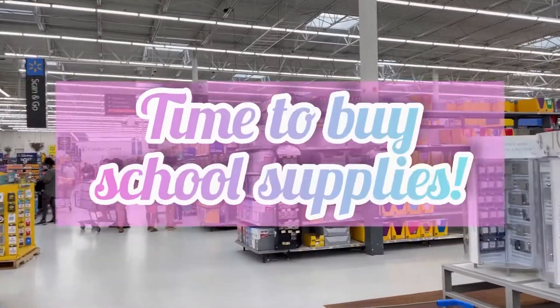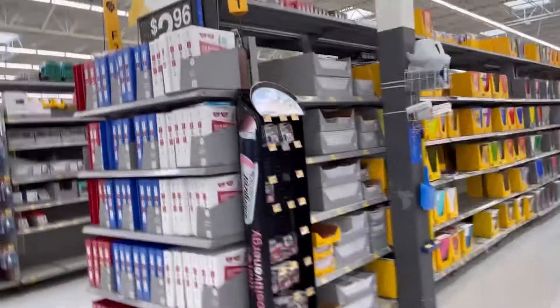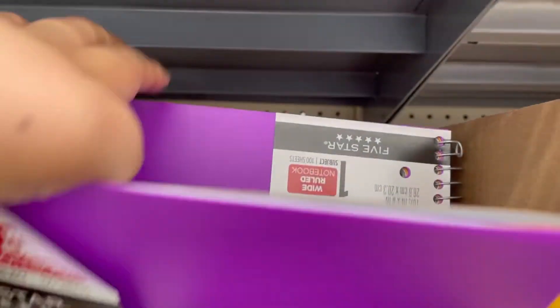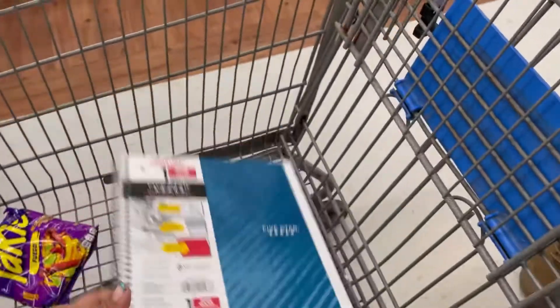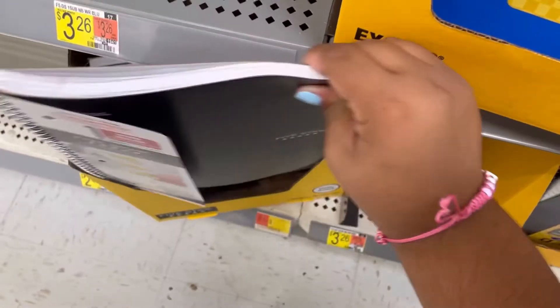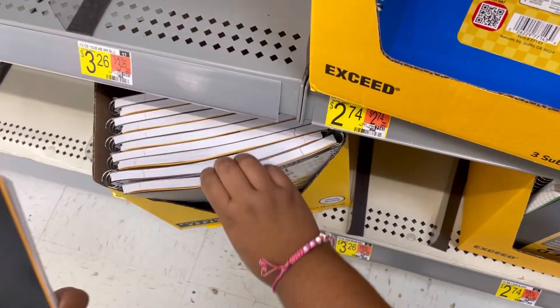We just got to Walmart and now we're going to the aisle of the school supplies. I'm also going to take a black one.